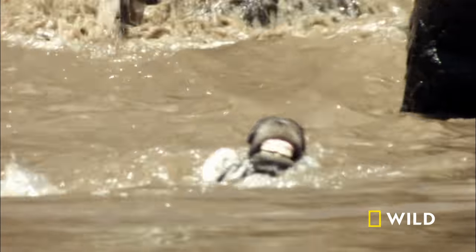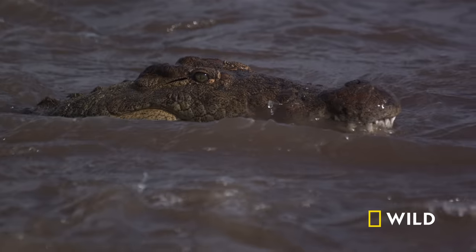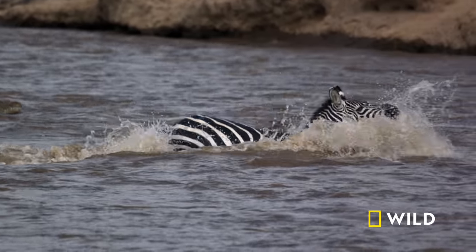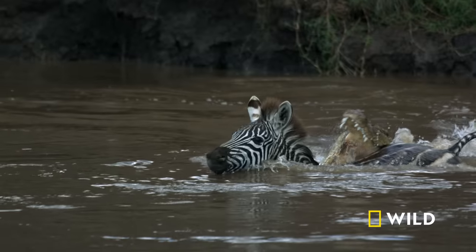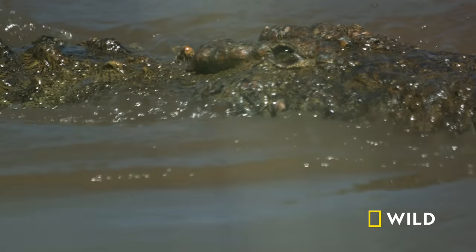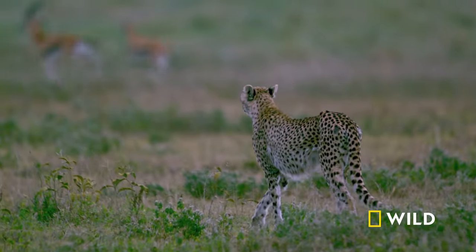This zebra will sustain her for months. The reputation of the croc is that of an impeccable killer — the reality is 50% of its hunts end in failure. Like the lion, it learns from its blunders and rebounds, as its kind has done for millions of years. The lucky survivors from the herds have made it through the Mara River, but now they enter the territory of another hunter: the cheetah.